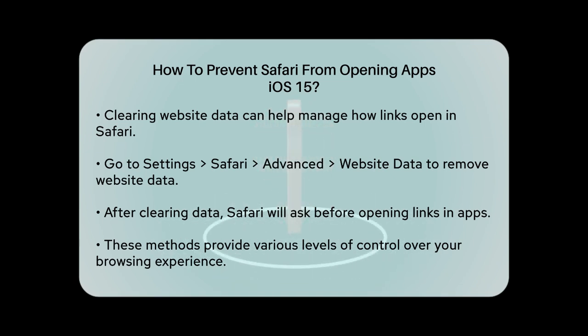These methods might not be perfect, but they give you the control you need over your browsing experience. Whether you choose to uninstall apps, use long press, private browsing mode, or Guided Access, you can ensure that Safari behaves the way you want it to.